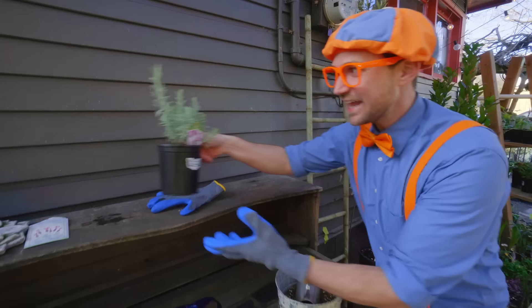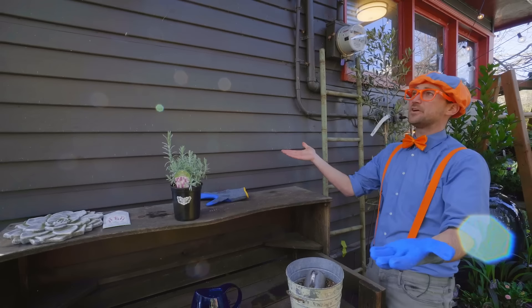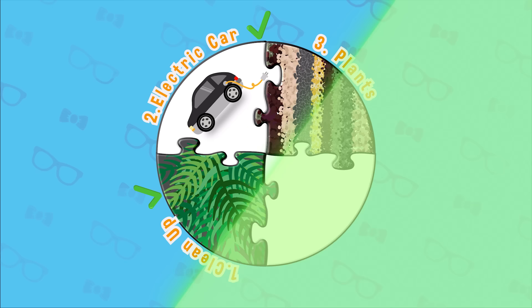Now that there's seeds in there, covered up nice and gently, we get to water it. Have you ever wondered what seeds we just planted? We actually planted lavender seeds! And when those seeds grow bigger, this is what they're going to look like — this is a lavender plant. It smells so good, you can eat it, and when it's spring and summertime it blooms into a beautiful plant. Step number three on our great green adventure — check!